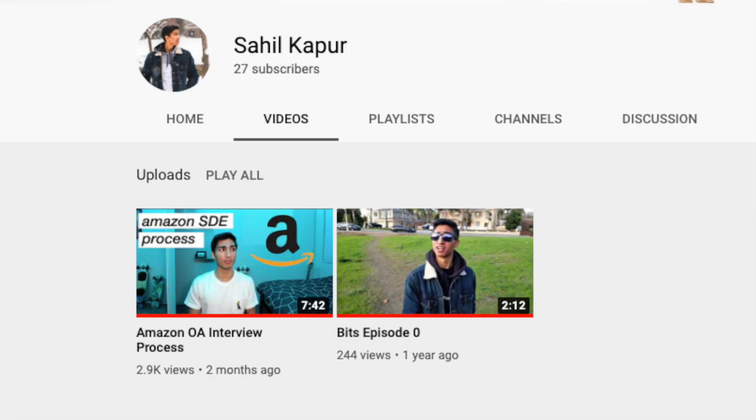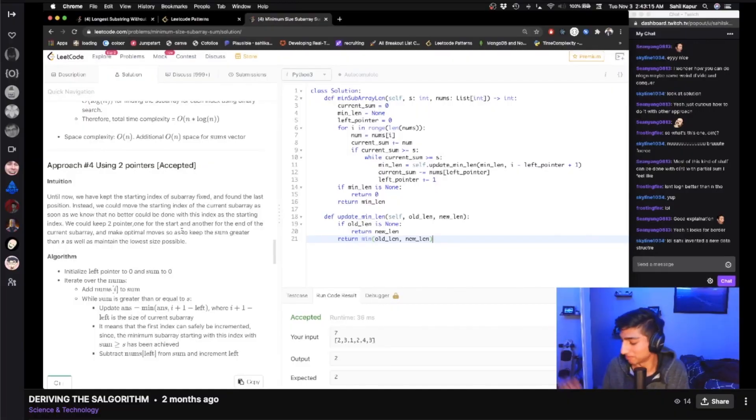Hey everyone, my name is Sahil, and just a few weeks ago I accepted Amazon's offer to join as an SDE intern this summer in Seattle. If you've been on this channel before — watched one of my other videos or follow along on Twitch where I live stream coding problems and side projects — I've detailed what the online assessment was like. But what I wanted to discuss today was the process as a whole, including everything I did before applying and everything after the online assessments, including the final rounds and getting the offer.